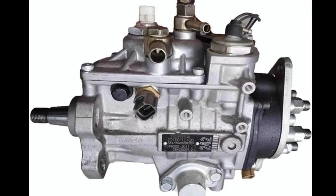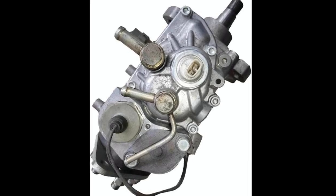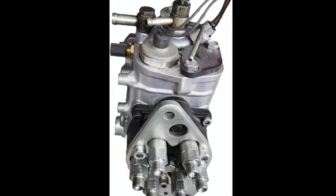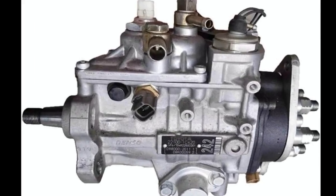From a maintenance perspective, this pump also helps reduce long-term wear on other engine components. Consistent fuel delivery reduces stress on injectors, combustion chambers, and the engine's timing system. By keeping the fuel supply accurate and reliable, the pump ensures the engine runs efficiently, which can extend the overall lifespan of the vehicle.